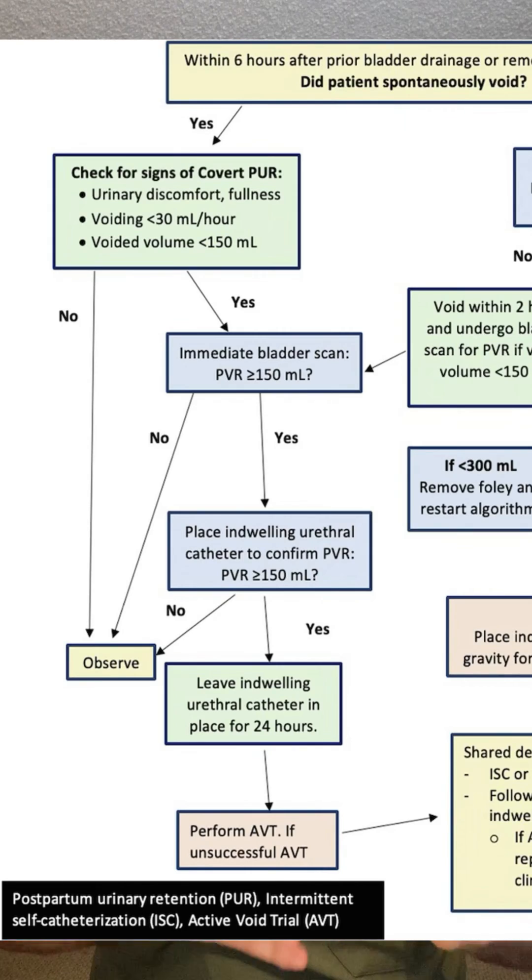On the left side of the flow diagram is covert PUR. The patient did void within six hours or after catheter removal, but now has urinary discomfort, low voiding volumes, or decreased voiding frequency. If the bladder scan shows greater than 150, you work them up and place an indwelling catheter. If 150 or more drains from that catheter, you leave the indwelling catheter in for 24 hours.